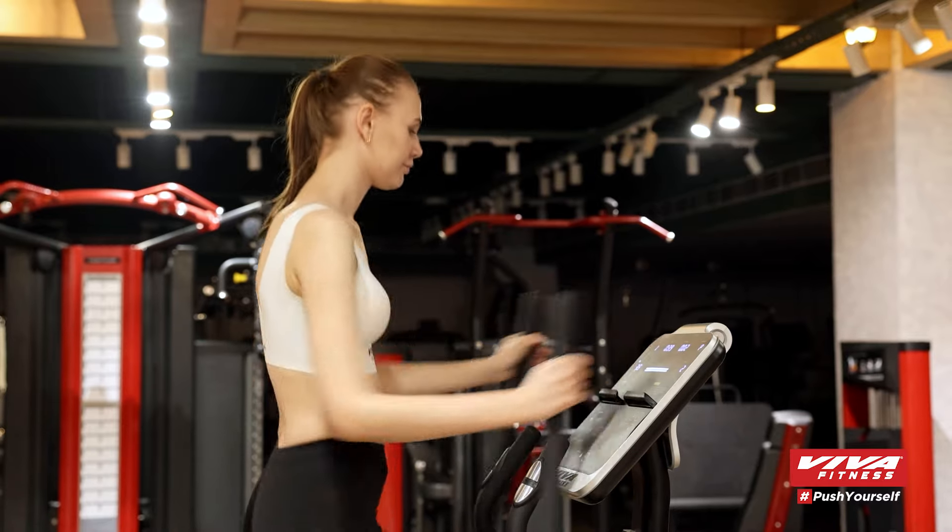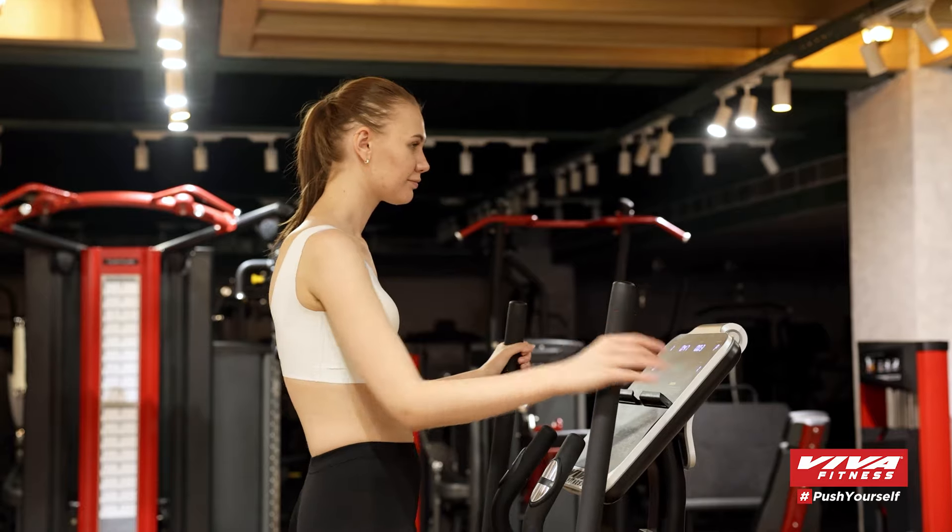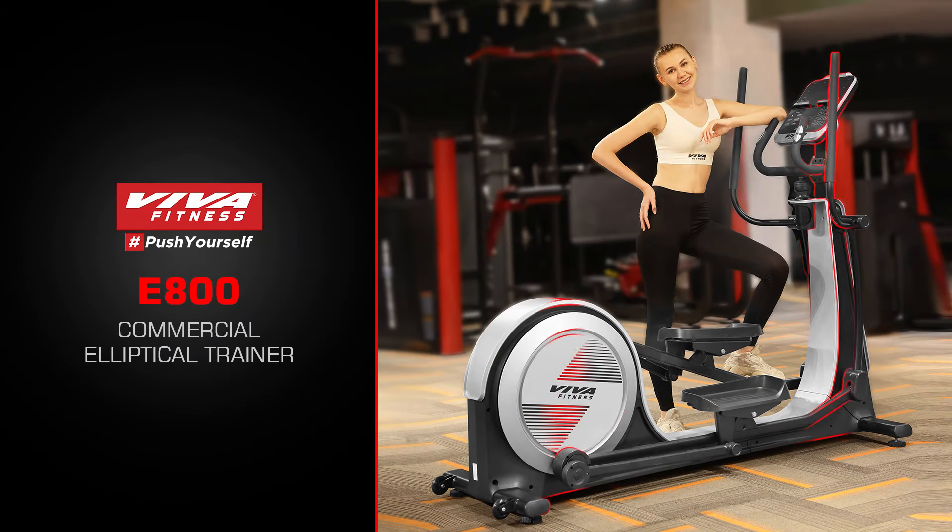Let's get moving. It's time to step up your fitness game with the E800 Commercial Elliptical Trainer. Elevate your fitness journey to the next level. Try the E800 Commercial Elliptical Trainer today and reach new fitness heights.